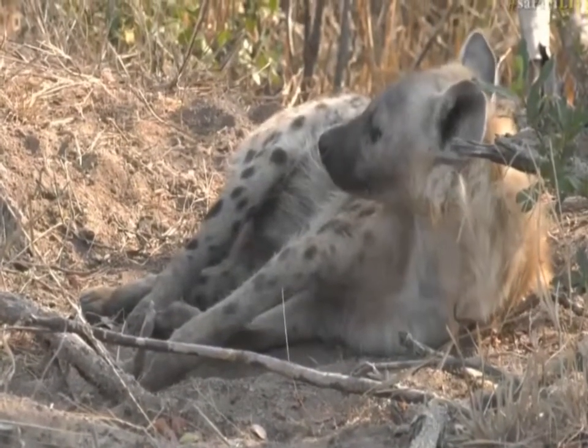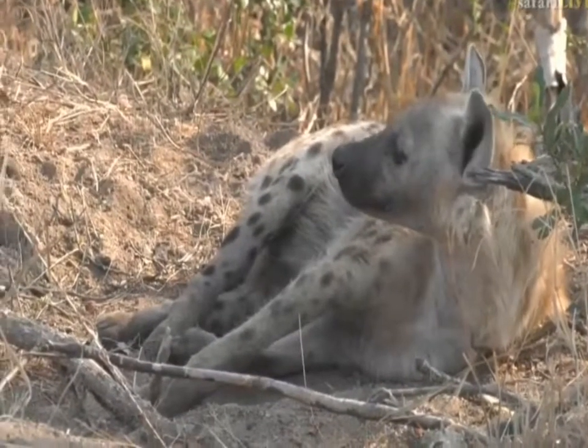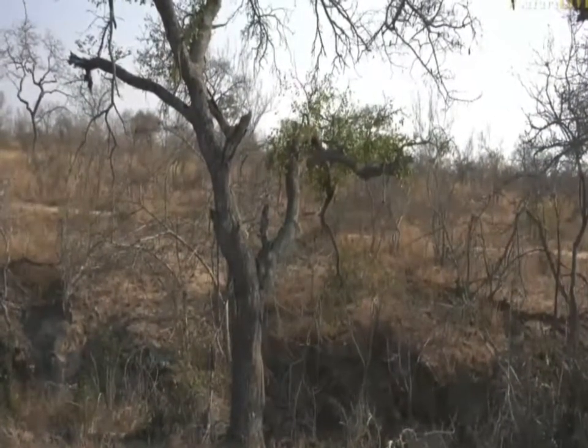We're not at the den — we're at the carcass that Hosanna had yesterday. There's no sign of him at the moment; maybe he's gone for a drink at Treehouse Dam in the meantime. But there is a hyena lurking below, patiently waiting.